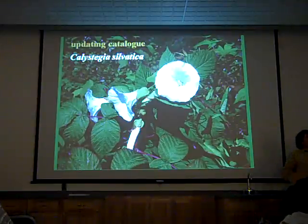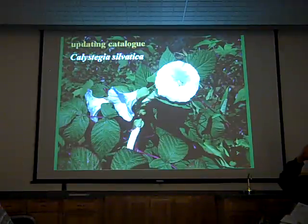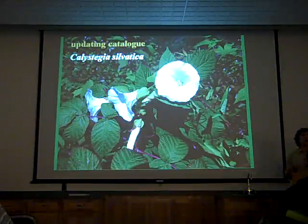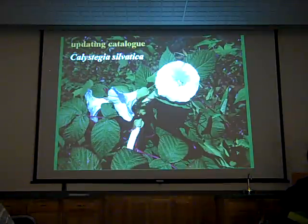You would think that we would kind of already know everything that grows here because we do have one of the best studied floras on the planet. But plants are very dynamic, the ranges are changing and shifting. Every botanist has their bias — based on what they've studied they're very skilled in some groups and sometimes really deficient in other groups, and we all have those biases.